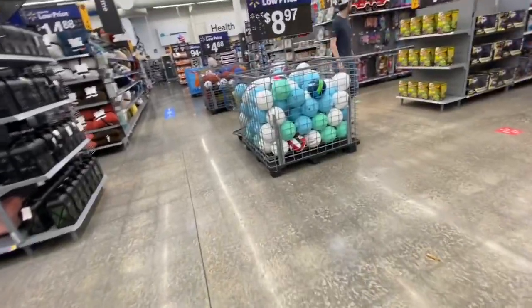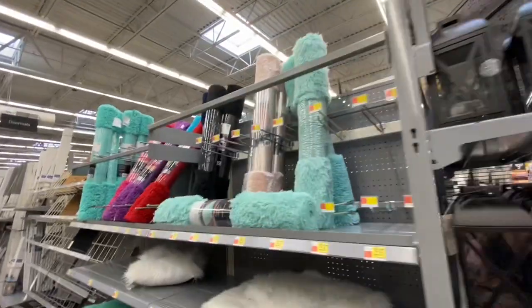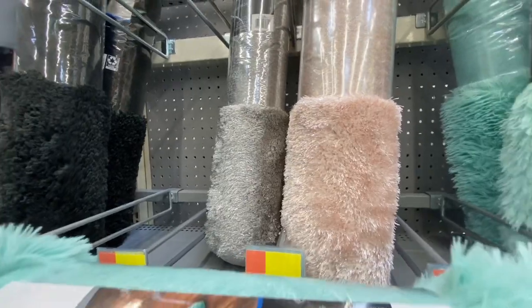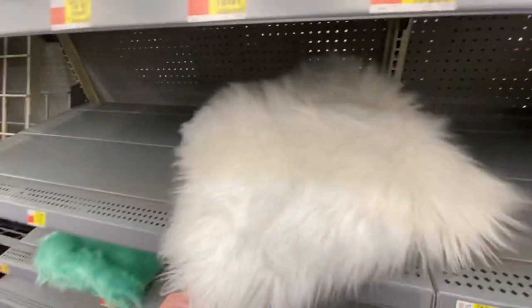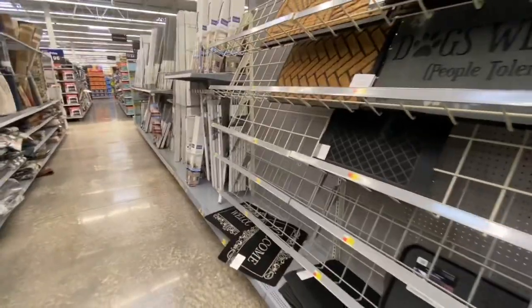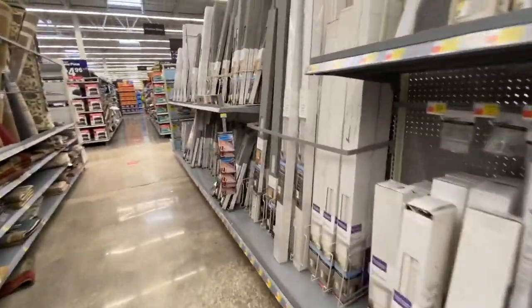There's like nobody at my Walmart today, which is great — I love it when there's no one here. They have these throw rugs in teal, beige, silver, black, purple, pink, and blue. There's also a pillow that's furry, and then doormats and window blinds.